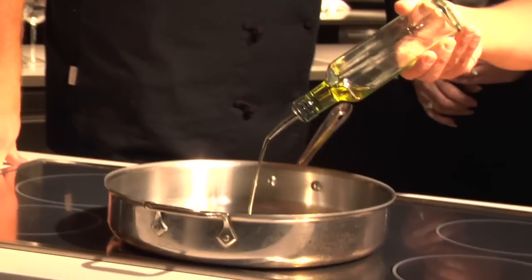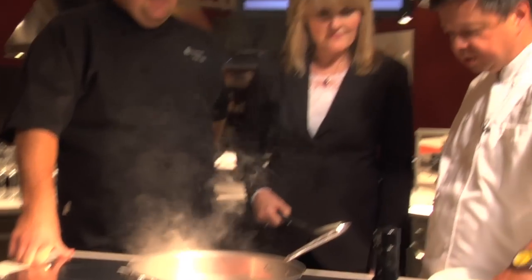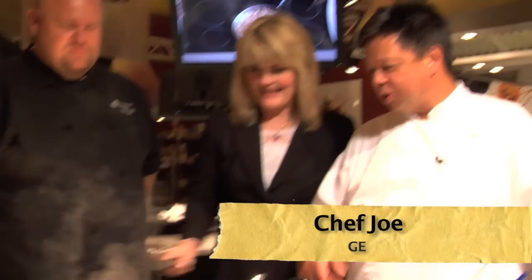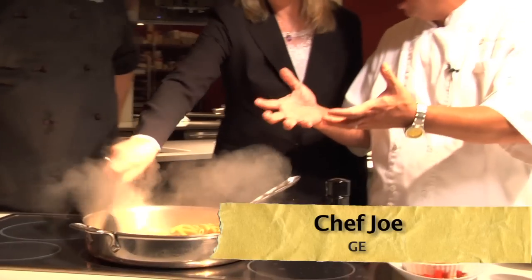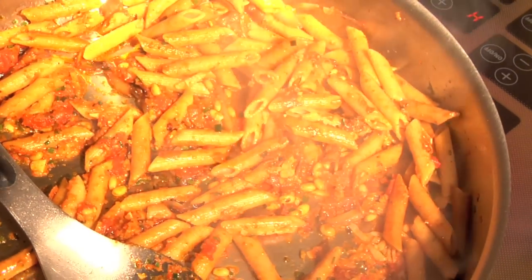I'm in the Monogram Experience Center, where GE Monogram Chefs whip up their magic constantly for appliance dealers and designers, where they experience the appliances firsthand. Tomatoes — a little bit of acidity. Heirloom tomatoes from here in Kentucky. These things are awesome. Go ahead and give that a little stir — we want to get all that emotion and flavor. Oh, we've got emotion! You were taught to never use a microwave. Oh, it was a bad word.